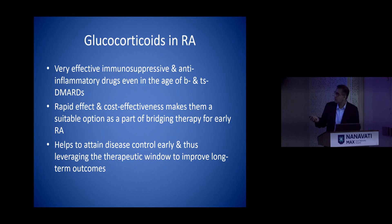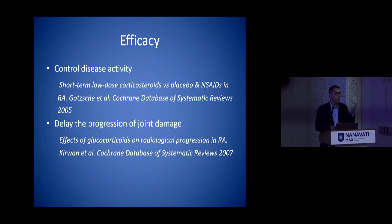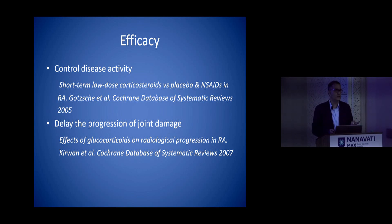Why do we use steroids? They are very effective immunosuppression and anti-inflammatory molecules, with rapid onset of action, cost-effective, and help to achieve disease control very early. There is a window of opportunity in rheumatoid — just like in heart attacks — so you have to treat rheumatoid during that window. We have enough trial data to show they are efficacious, both in controlling disease activity and delaying the progression of joint damage.